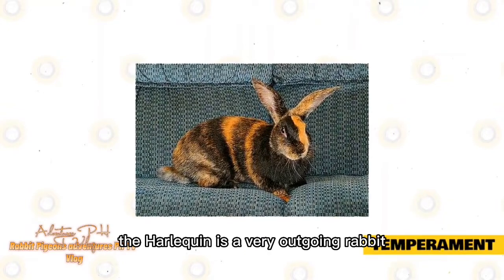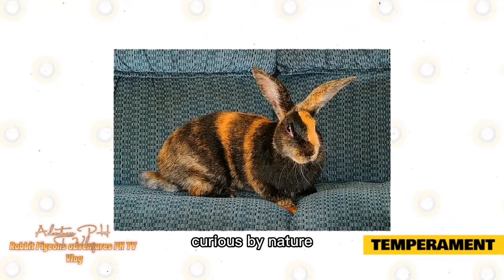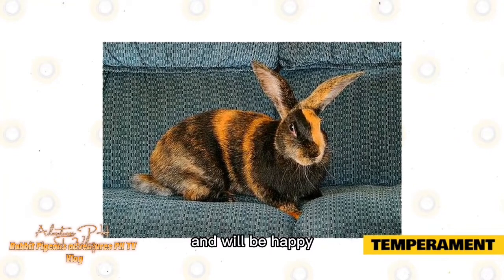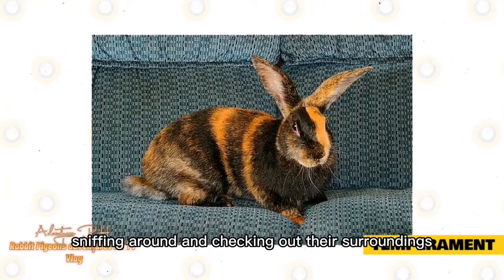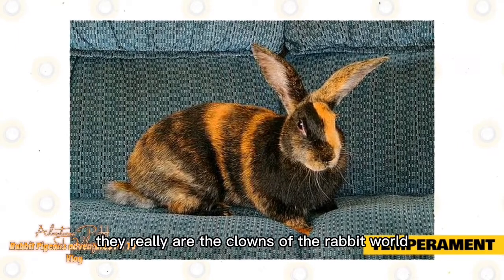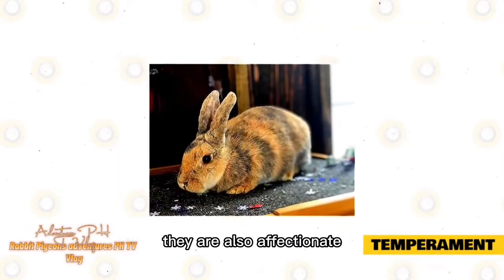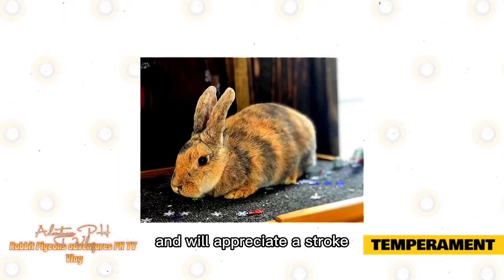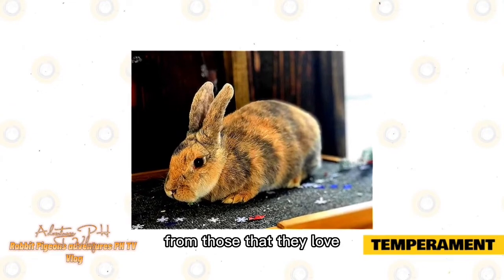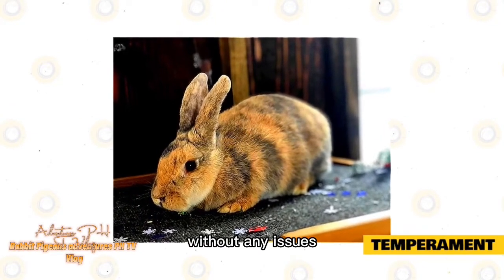The Harlequin is a very outgoing rabbit that likes to explore. Curious by nature, they can be quite independent and will be happy doing their own thing — sniffing around and checking out their surroundings. They really are the clowns of the rabbit world and will certainly make you laugh and keep you on your toes. That being said, they are also affectionate and will appreciate a stroke or back scratch from those that they love. They're fairly laid back and will happily live in the company of others without any issues.